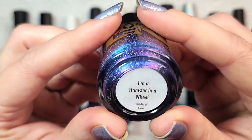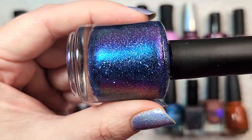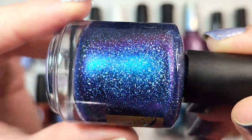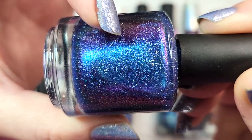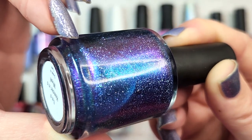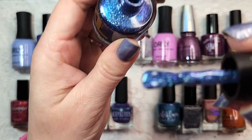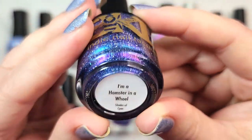Next up is a Bees Knees Lacquer called I'm a Hamster in a Wheel. This one was from the Shades of Cyan Group Custom, and it was just amazing on the nails. You have a mix of blue and purple with scattered holographic flakies, and the shifts in the shimmer are really gorgeous — a strong pinky purple at the face shifting to green and gold at the edges, plus a shift to a lighter blue. The base is actually bluer than it looks in the bottle because there's so much else going on. That was Bees Knees Lacquer I'm a Hamster in a Wheel.